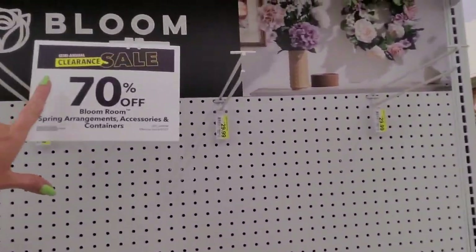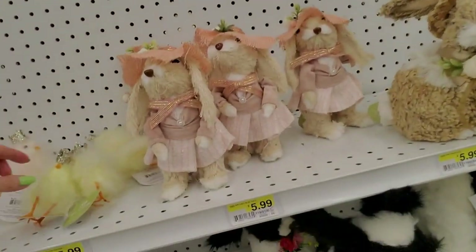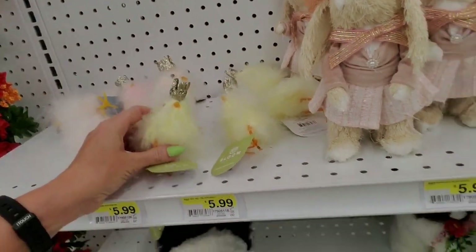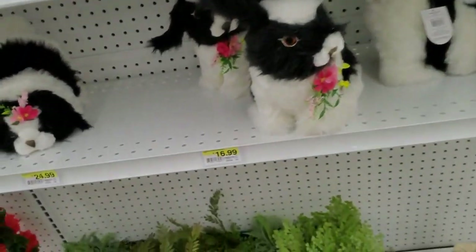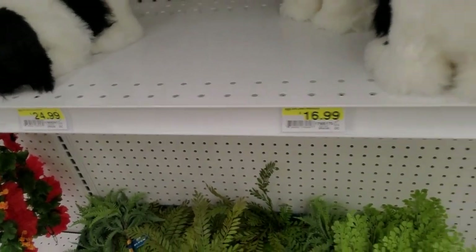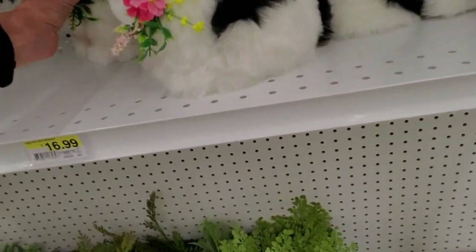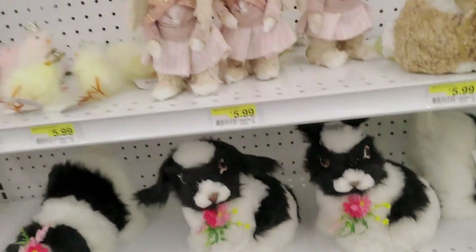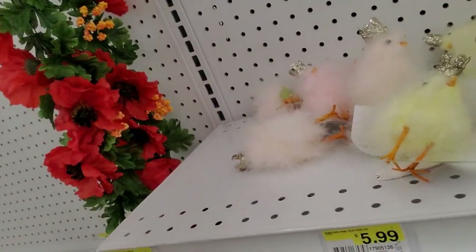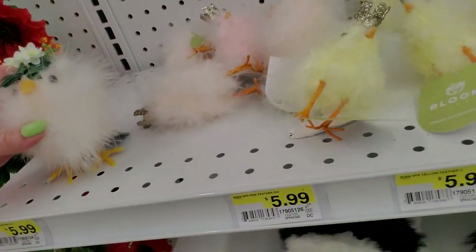It's a semi-annual clearance sale. You can get a little chick with a crown — those are 70% off. And the little bunnies — oh they're so cute! The chicks look a little tipsy — they had a heck of a party last night! This one's cute, he has a little greenery on his head.